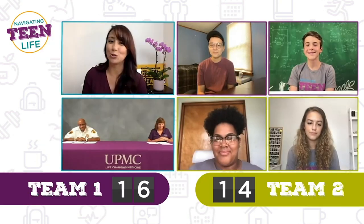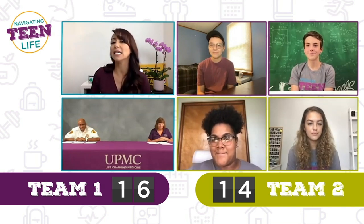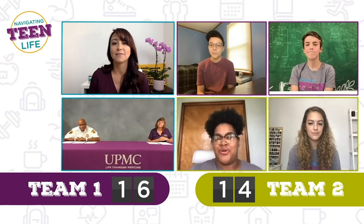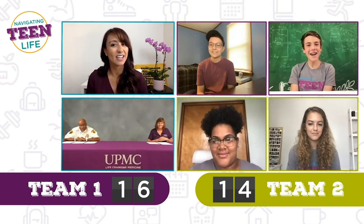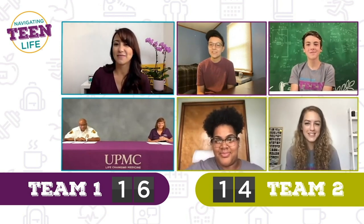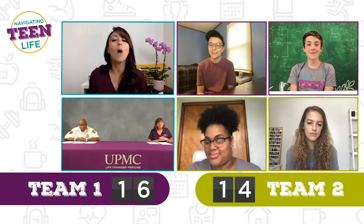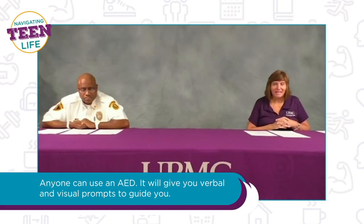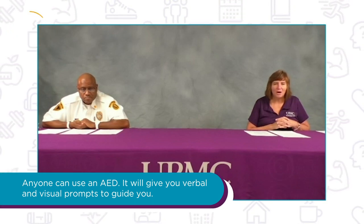True or false: only an EMS or trained health professional should use an AED. Naya says true, Austin says true, Finn says false, Gabby says false. We have a totally split group. The answer is false — anyone can use an AED. AEDs will give you both verbal and visual prompts to guide you through the entire process.